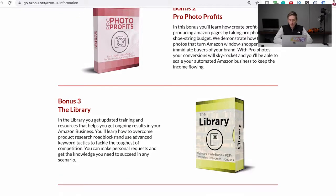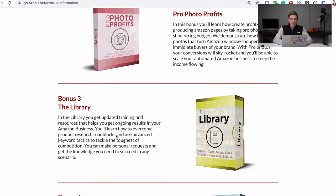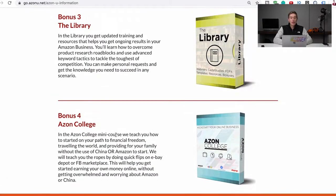Bonus three is the Library — a compilation of all our webinars, extra content, and extra training, all packed into one module. There's really so much stuff in this course — it is a brilliant course. And then the last one is Azon College, which we created for people who want to get started on Amazon but want to dip their toes in the water first. It covers a bit about Shopify, selling on eBay, Facebook Marketplace — getting your feet wet in e-commerce before going deep into Amazon FBA.